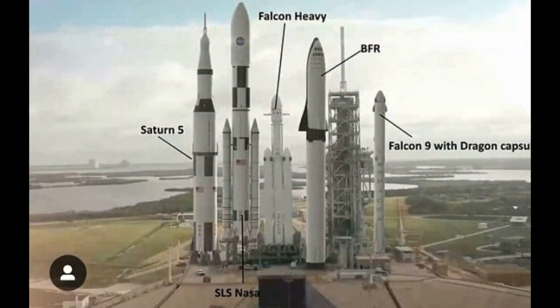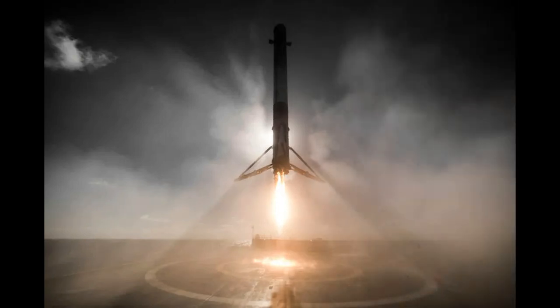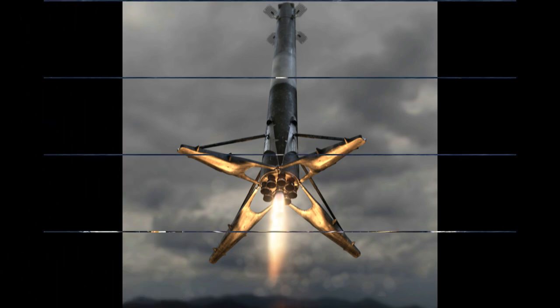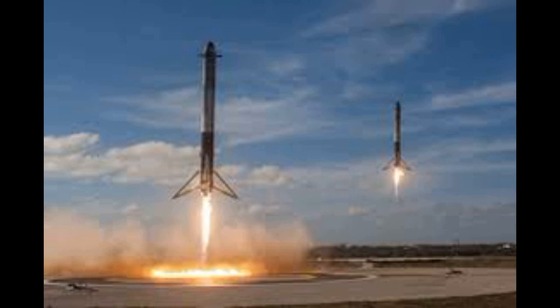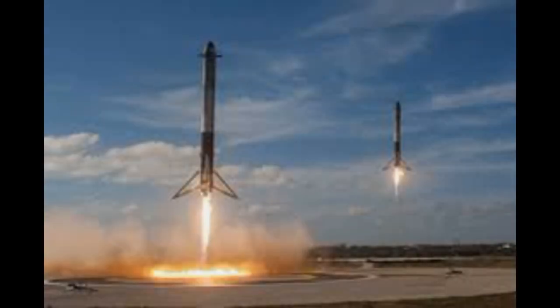If we have a main rocket, we have 3 Falcon 9 attached. We can land the Falcon 9 back, and we can reuse it — we can send it back and use it again. That is a main advantage. The SpaceX company has launched and tested Falcon 9 83 times — that is a 44% success rate with 44 successful landings.